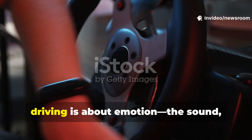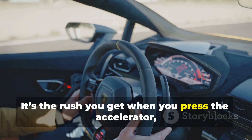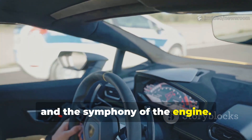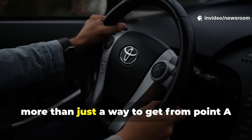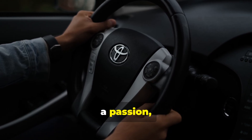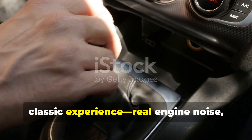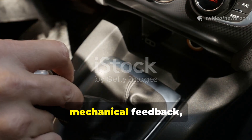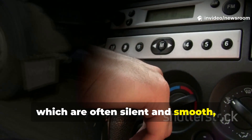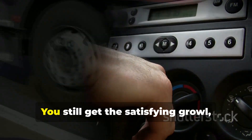For car lovers, driving is about emotion — the sound, the feel, the connection. It's the rush you get when you press the accelerator, the feedback through the wheel, and the symphony of the engine. These sensations make driving more than just transportation; they make it a passion. Toyota's hydrogen engine preserves that classic experience: real engine noise, mechanical feedback, and instant response, unlike electric cars which are often silent.